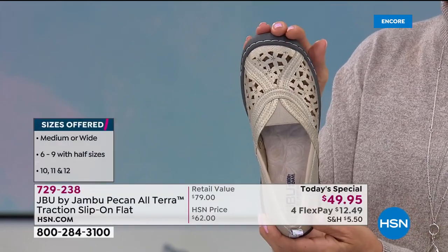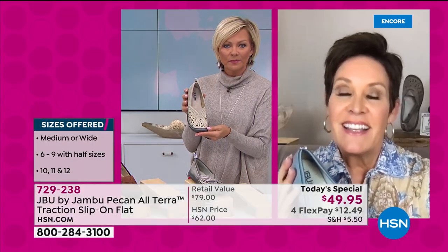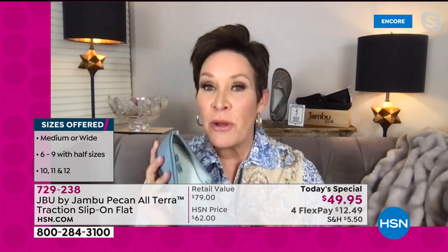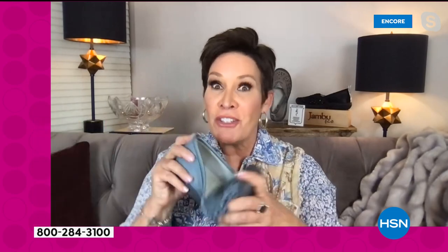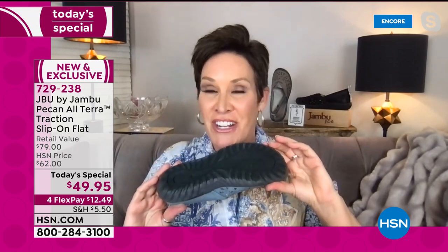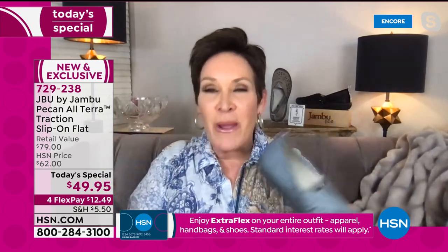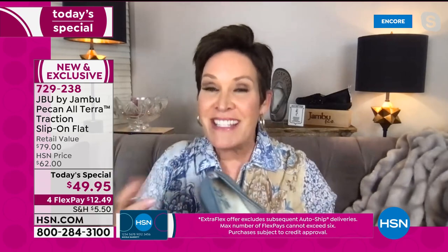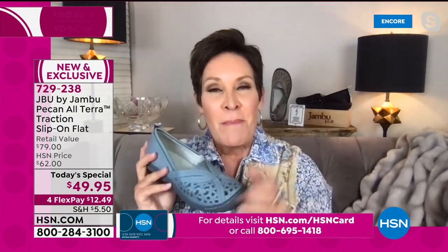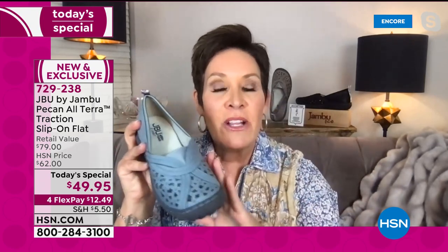We have both medium and wide widths at HSN, and one of Jambu's commitments for 2021 is bringing out more wide widths. Also launching tomorrow is a repurpose program — when you get tired of your shoes, you send them back and Jambu repurposes them into playground material and other environmentally friendly uses. There are many ways Jambu will be helpful for the environment and communities in need.